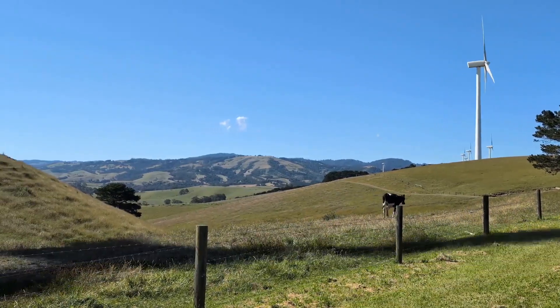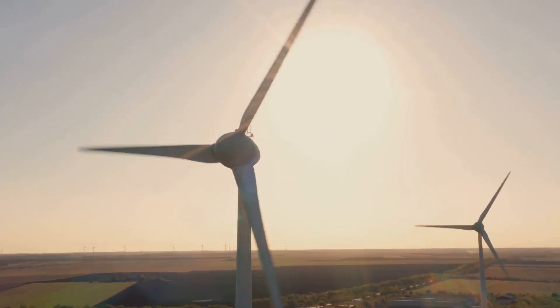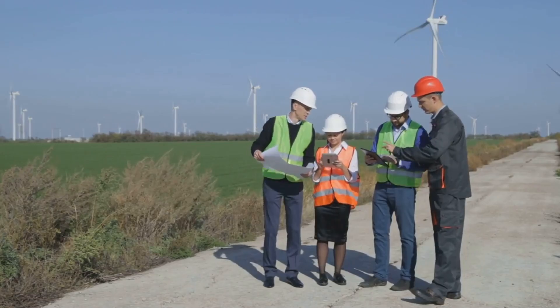Some residents living near wind turbines report discomfort due to the shadow flicker caused by rotating blades casting moving shadows on homes or landscapes. That's why it's important to plan carefully and talk to the people who live near wind farms.